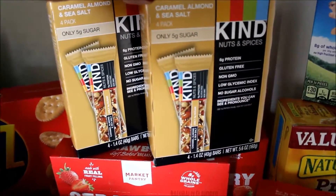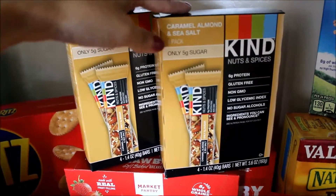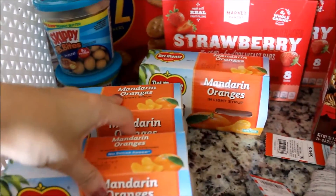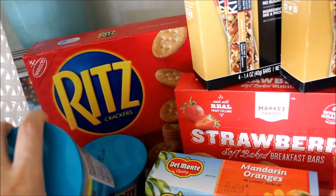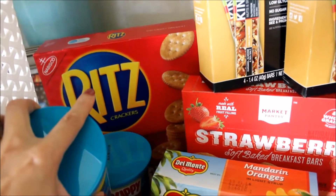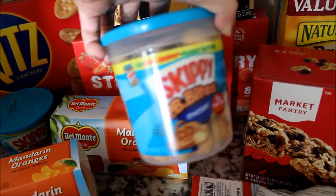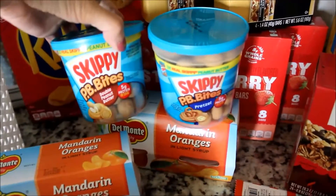My husband loves the Kind bars — these are the caramel almond and sea salt, so I got him two boxes to keep in his office. Got some cereal bars, strawberries. Got some three-packs of mandarin oranges. Got some Ritz crackers because when we run out of bread every once in a while I'll put peanut butter in the middle and ship the kids to school with those. They like these Skippy peanut butter bites — these are the pretzel ones and then these are double peanut butter. These were the last two on the shelf.